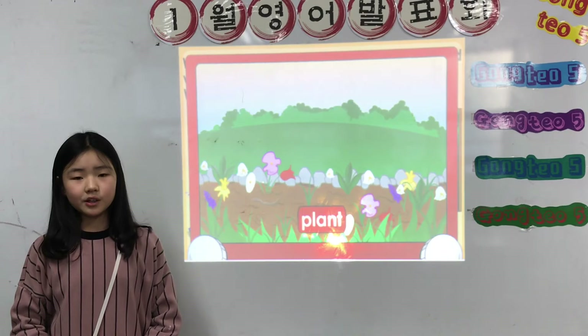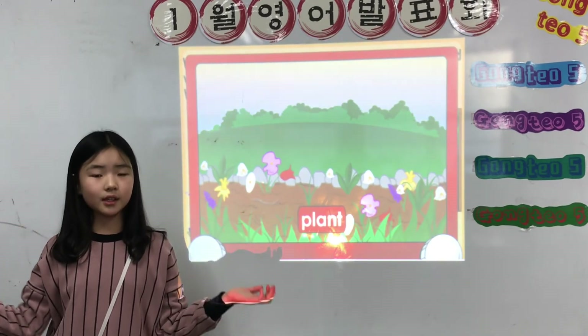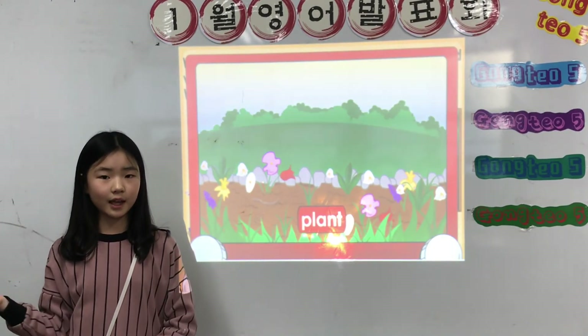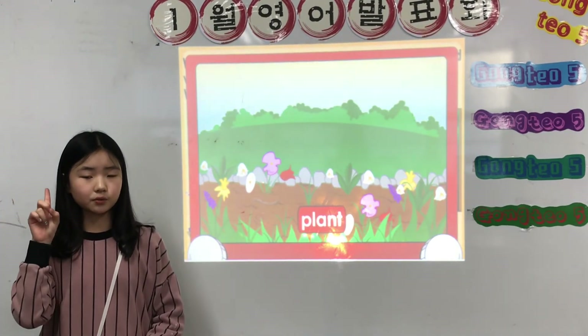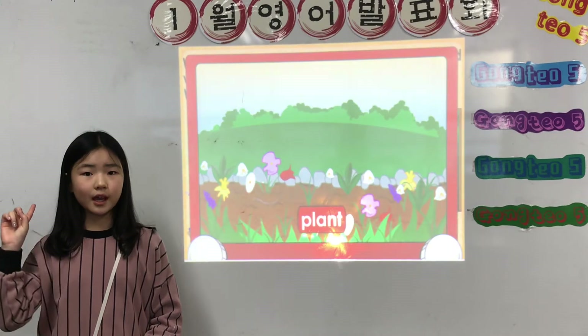Plants. Earthworms help plants by making the soil soft and airy. Gardeners and farmers love earthworms because they are good for plants, flowers, and crops.